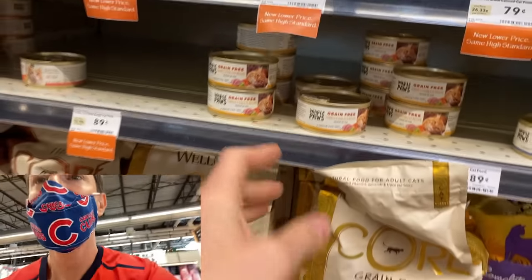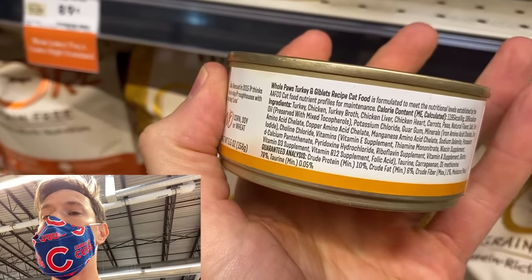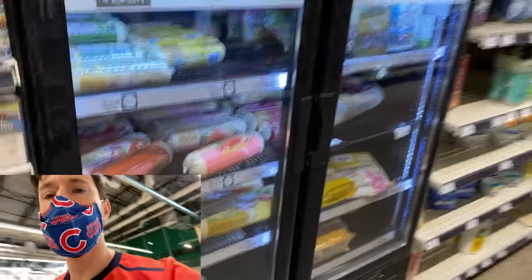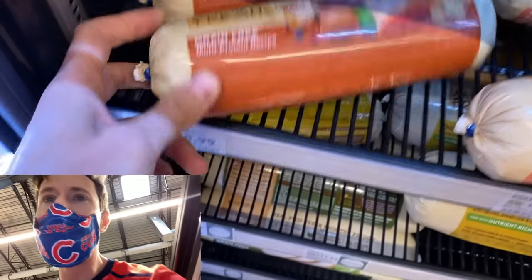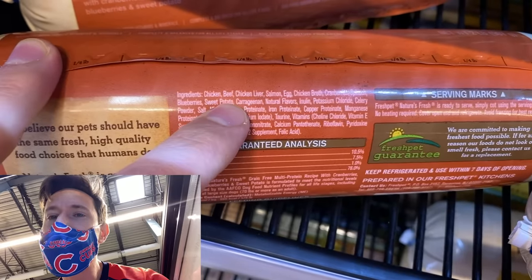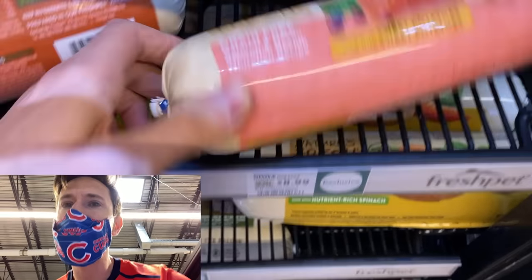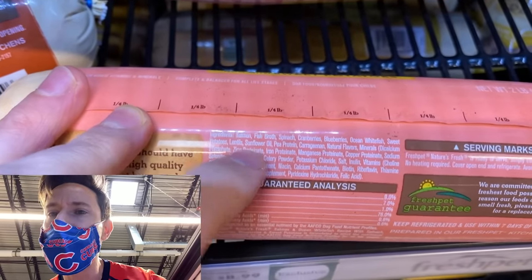Even the Whole Paws wet food isn't going to be organic, but look at the ingredients — you don't see any nasty carrageenan or sunflower oil. Over in the refrigerated case here, this is dog food — it seems like it's all made by Nature's Fresh, but it's not organic and they all seem to have carrageenan, which is inflammatory and really bad for the gut of humans and animals. This one has carrageenan and sunflower oil. Really, really bad.